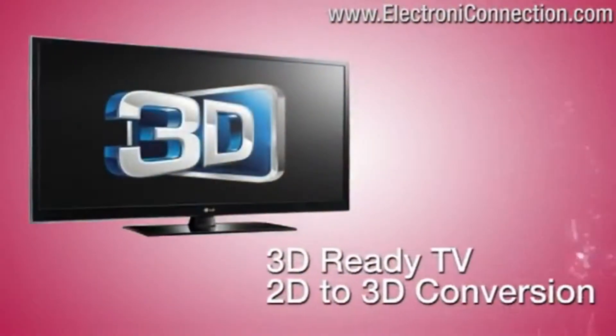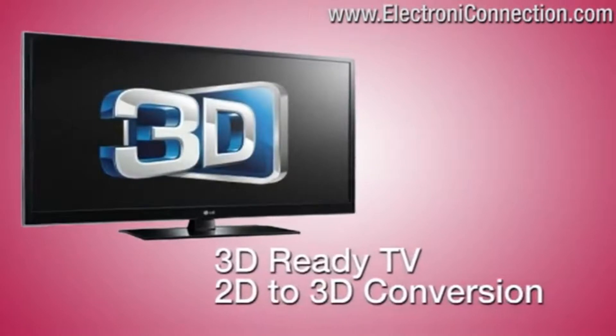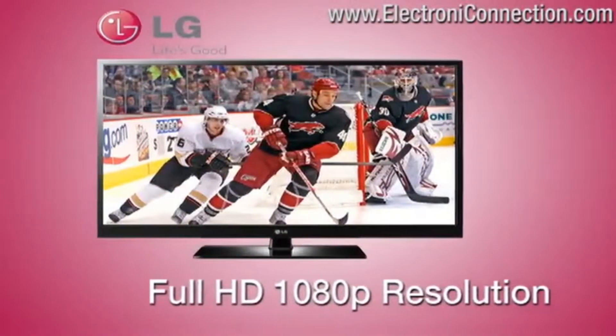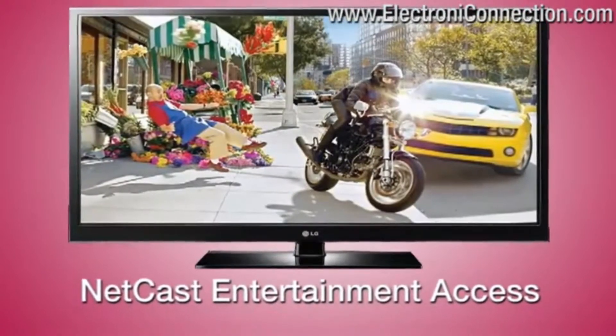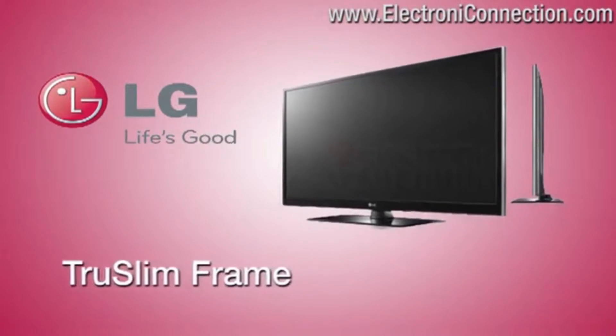www.electronicconnection.com — 3D ready TV with full HD 1080p resolution. Enjoy NetCast entertainment access with a sleek, true slim frame.